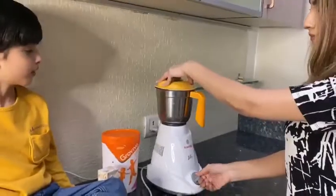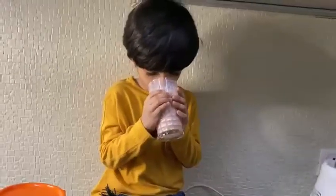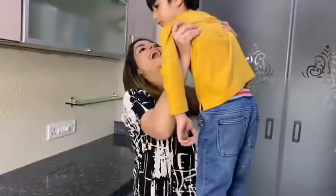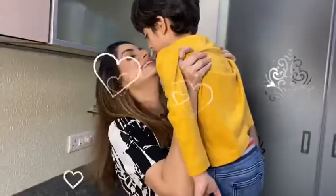Just blend well together and it's ready. It's super tasty and healthy, along with protein, dietary fiber, vitamin C, calcium and potassium. So all your moms, do try Grow Viva.